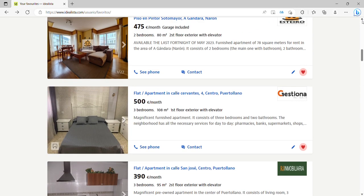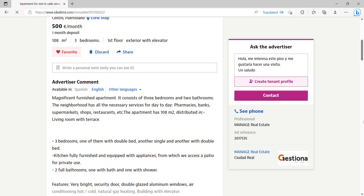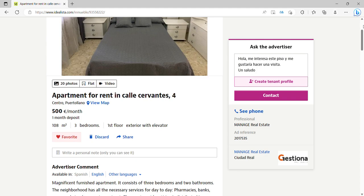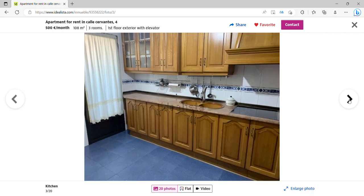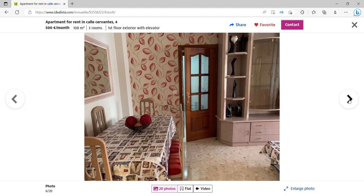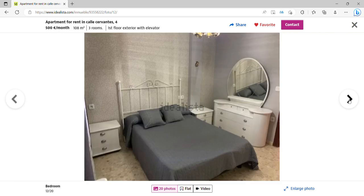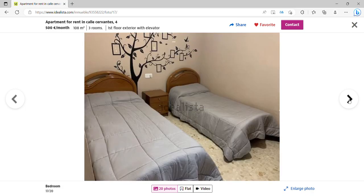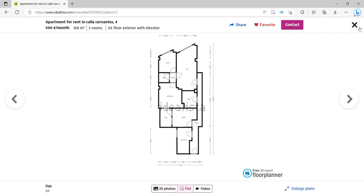There's a third apartment in Puertollano at 500 euros a month — a very nice, very centrally located apartment with three bedrooms, two bathrooms, and 108 square meters on the first floor with a lift. It's absolutely wonderful. There's a lovely living room, a great kitchen with an eating area, three bedrooms — really good if you're a family wanting to stay here for a while — and the bathrooms are quite well divided.